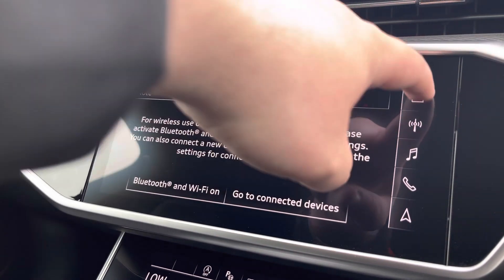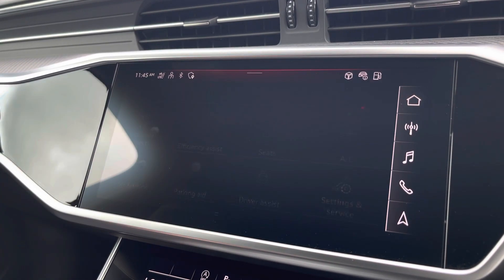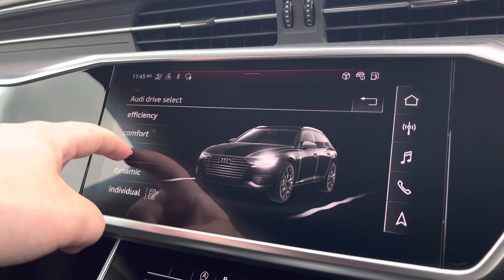Another great feature on this vehicle is the Audi drive select, where you can choose your preferred drive mode for any journey. This can be set to dynamic, auto, comfort or efficiency.